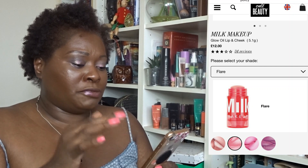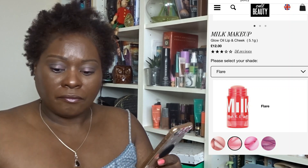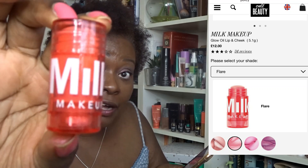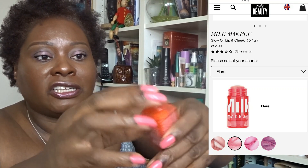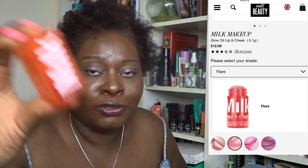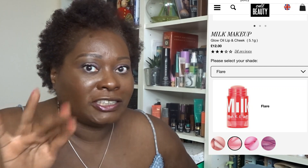It's described as a sheer shimmering mini lip and cheek tint that provides skin with a surge of hydration and vitamins. It's worth $15 in the States and sells at Cult Beauty in the UK for £12. I'll set it aside and wait for you guys to decide — if you're okay with the slight nick on the top I'll put it in the giveaway, otherwise I'll keep it.